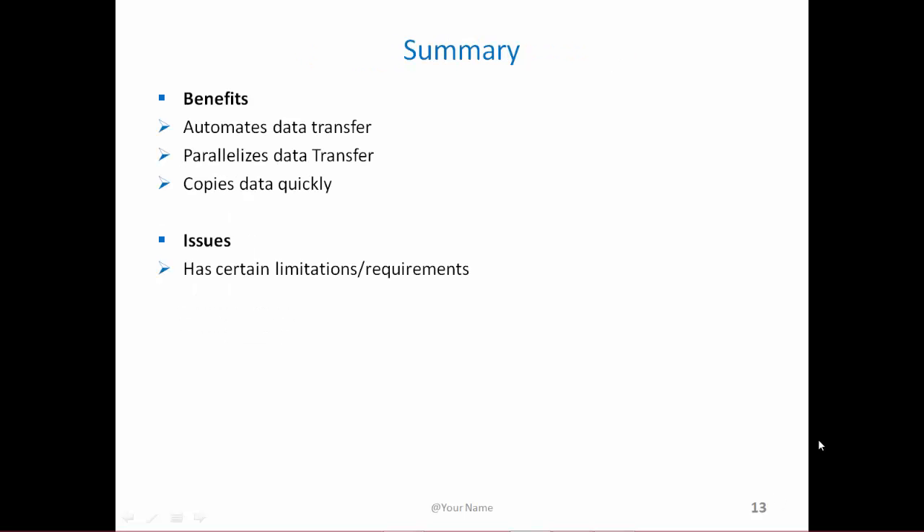To summarize, Sqoop is a great tool which creates MapReduce programs for us and automates data transfers so that they are parallelized and the data is copied very quickly. It also has certain issues — for example, you must have a primary key for every table that you want to transfer data from a relational database to Hadoop. There are many such small limitations or requirements, but I'm sure they'll be overcome in the near future.